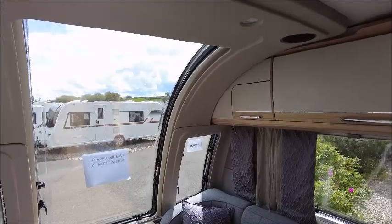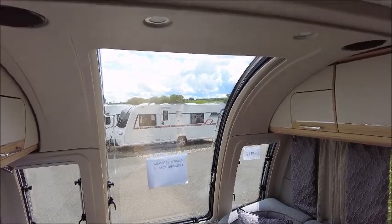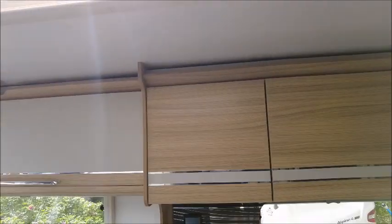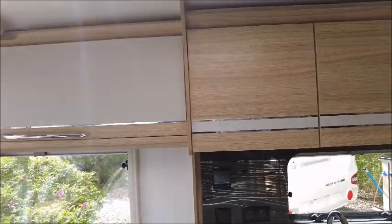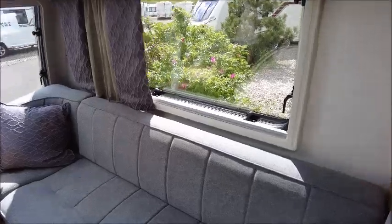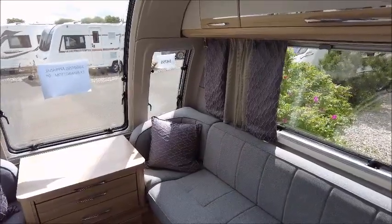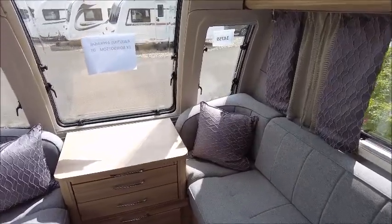A few things I noticed with this model straight away: there is the Bailey sunroof, which is common with a lot of Bailey caravans and allows plenty of light in. There's also the wood effect that we'll see quite a few times throughout the caravan. The seating is a sort of middle tone grey colour, and everything is nice and bright in this model.